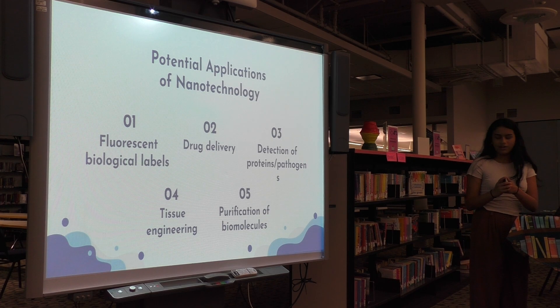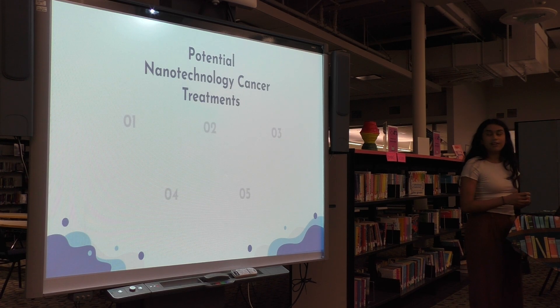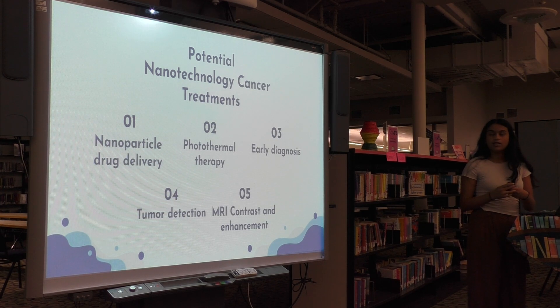More specifically, in cancer, some of the potential applications include nanoparticle drug delivery, photothermal therapy, early diagnosis, tumor detection, and MRI contrast and imaging.